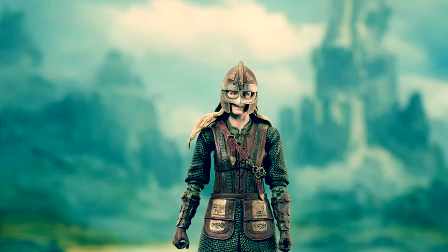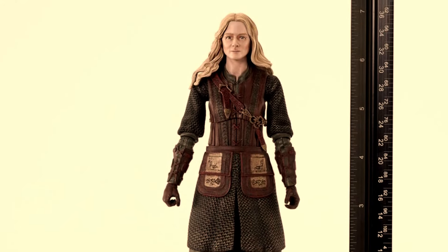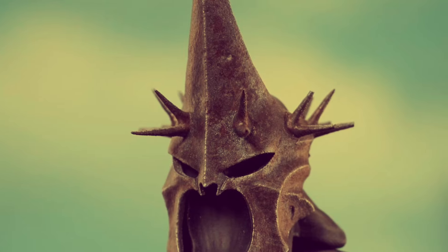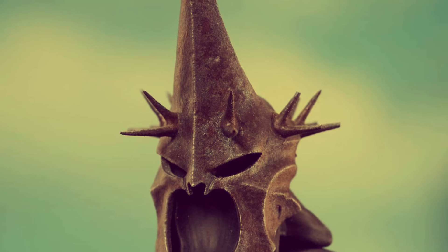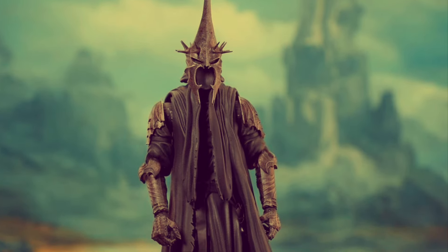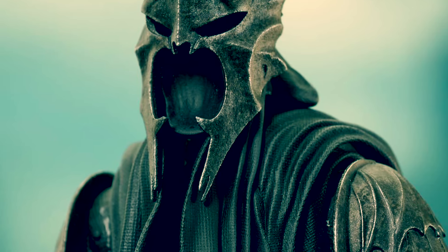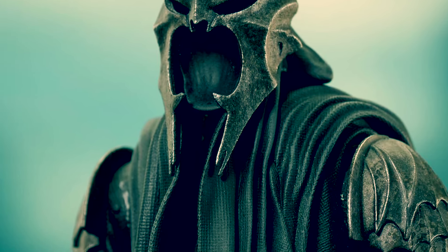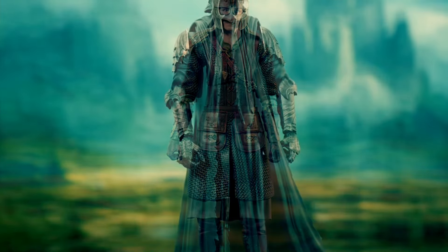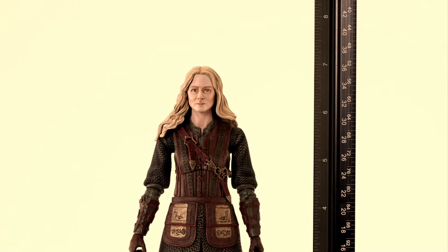Moving in a completely different direction, let's look at the Diamond Select Lord of the Rings Ear One and Witch King. Can't help but do a joke here - one ruler to rule them all - because there's a size comparison next to an actual ruler with the Witch King. If you're collecting Lord of the Rings figures, here are some additions. You could put these alongside Harry Potter figures, Lord of the Rings, Mythic Legions, sword and sorcery, Mezco Conan, or Masters of the Universe Masterverse.